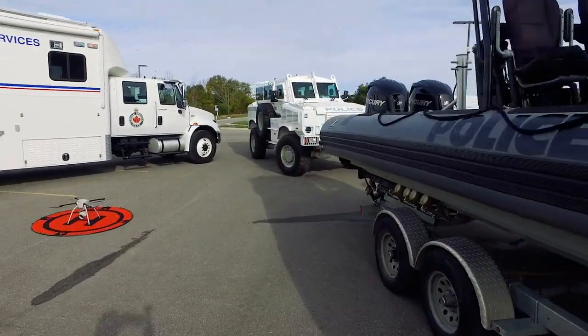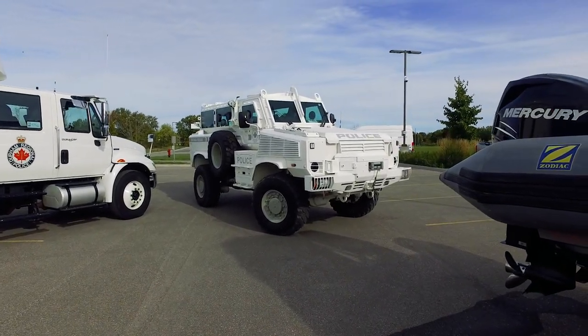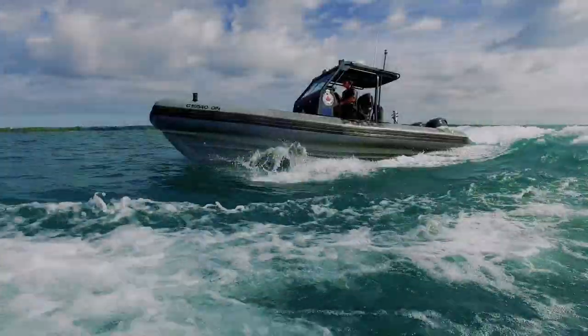Our tactical officers use something called a TRV, or tactical rescue vehicle. This gives them extra protection when going into dangerous situations.